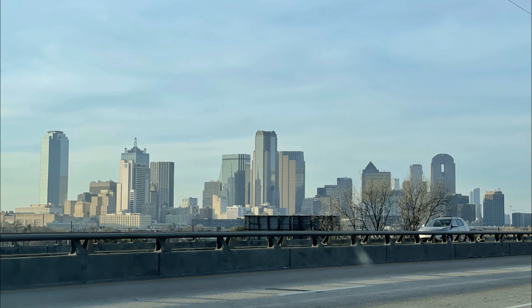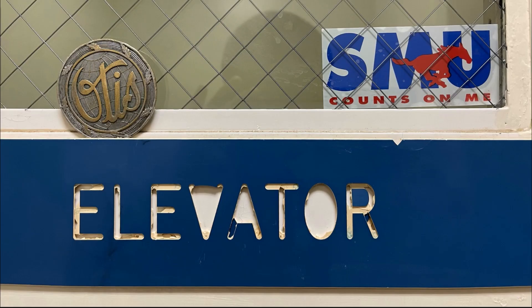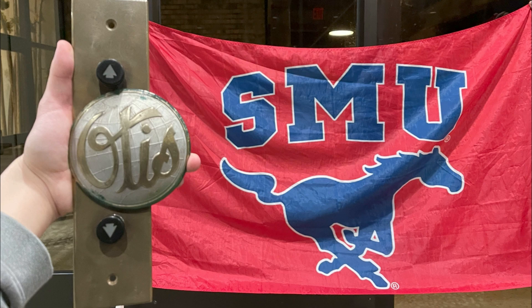Hi everyone, this is Jim Lee Elevators here on YouTube. Before I start this video, I just first want to say happy birthday to Southern Methodist University. I can't think of a more perfect way to commemorate their 112th birthday than a ride on one of the best old vintage Otis elevators here on campus. Hope you guys enjoy as this concludes my updated take on all the old vintage Otis elevators at Southern Methodist University. Enjoy, and here we go.